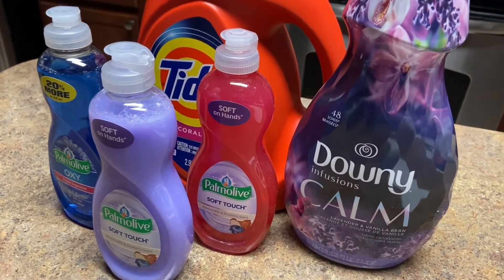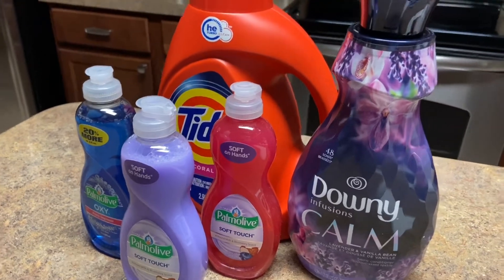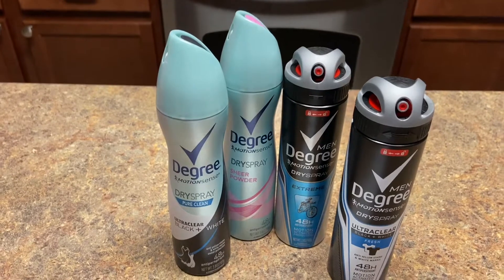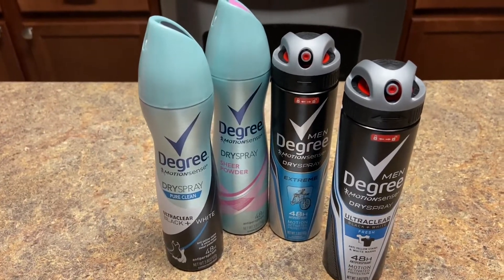This was practically free — who spends $2.97 on five items like this and then gets back $5?